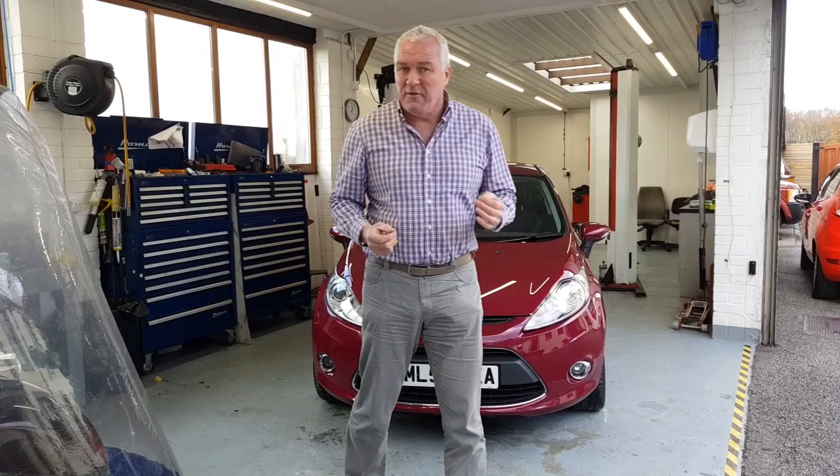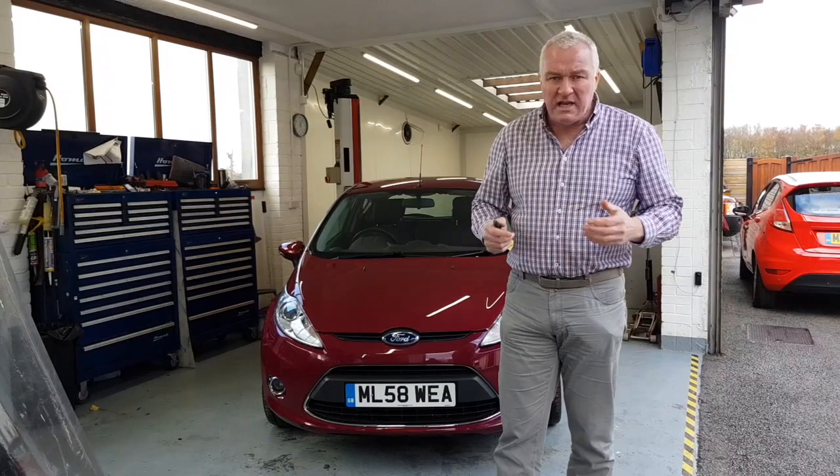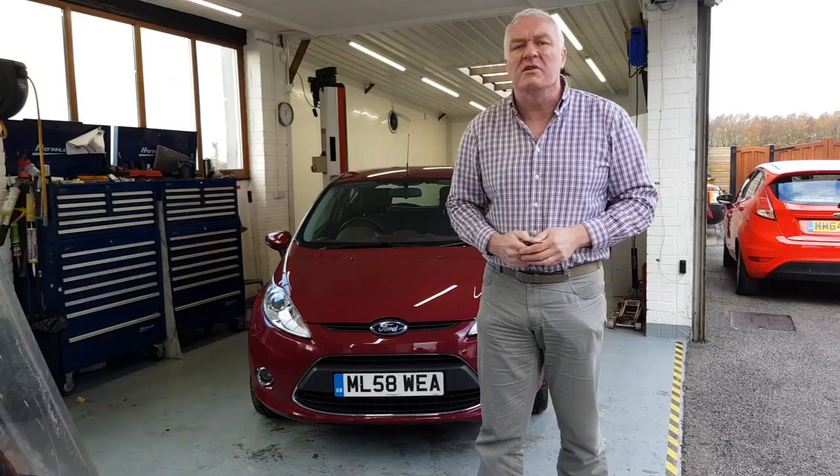It's only done 24,000 miles and it's one family owner from new with a full Ford service history. You can get me on the telephone number running across the bottom of the screen, or email me at james@jameswrightcars.co.uk. We can take a part exchange. We can also get you financed. So do come down, see it, and drive it. All that remains for me to do now is thank you very much for watching.